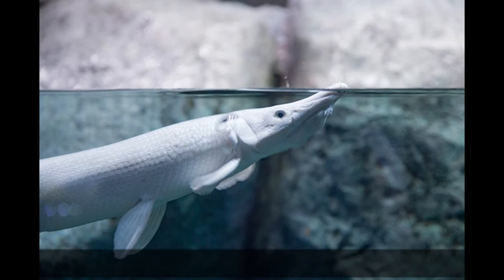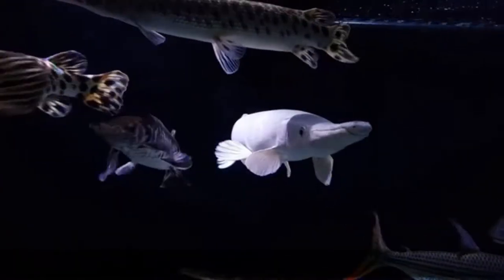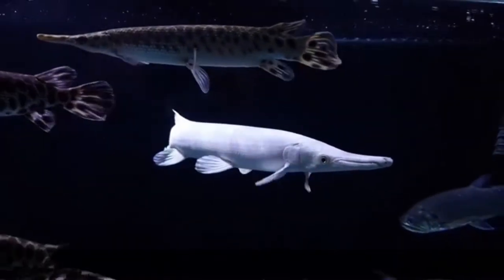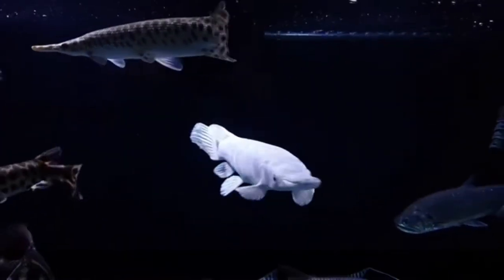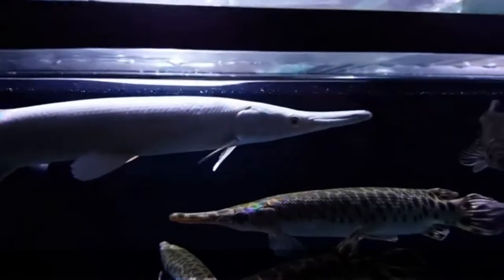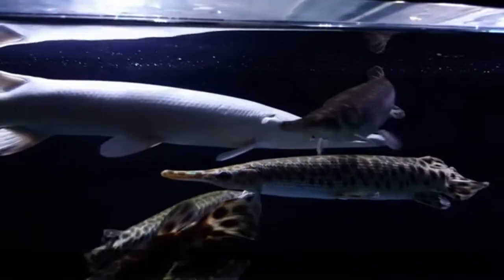The second fact: breathes in air and underwater. One reason why they have managed to survive this long is their ability to thrive even in low-oxygen water, like their ancestors from the dinosaur age. They have a swim bladder that they can use as primitive lungs.